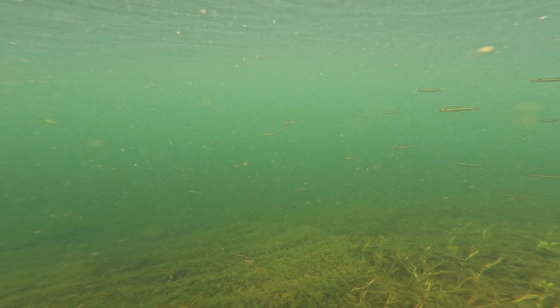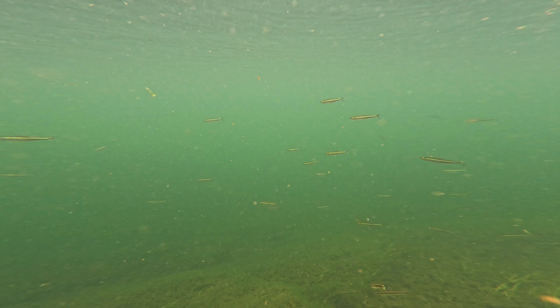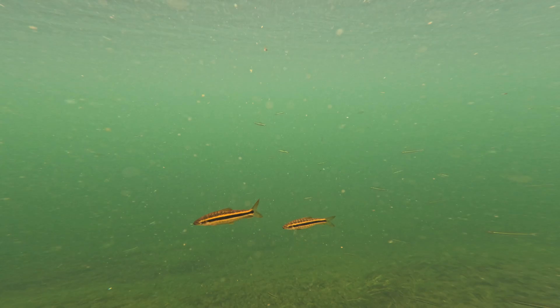Upstream activity — perhaps from a boat or work taking place along the banks — filled the water with detritus and made it difficult to film. I decided I'd leave this intriguing place for now and return the following day.